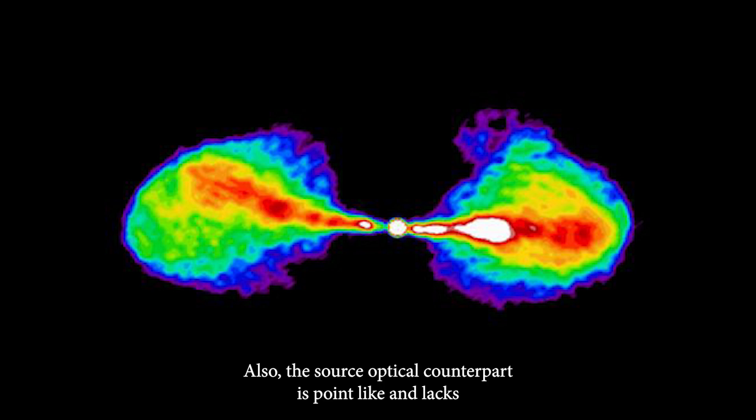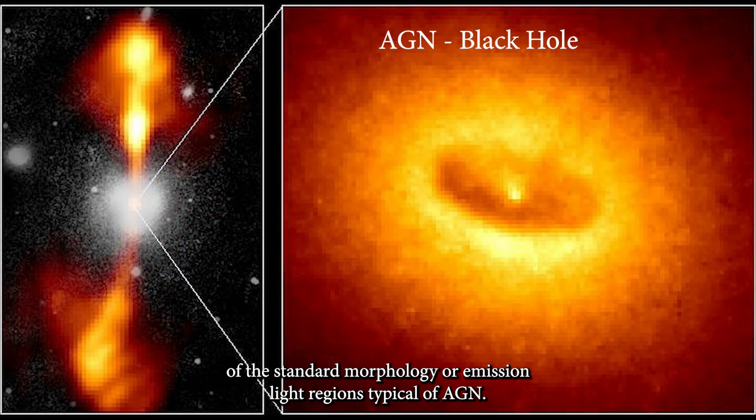Also, the source's optical counterpart is point-like and lacks the standard morphology or emission-line regions typical of AGN.